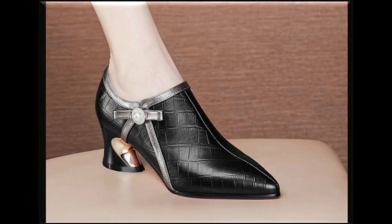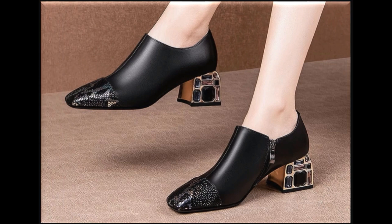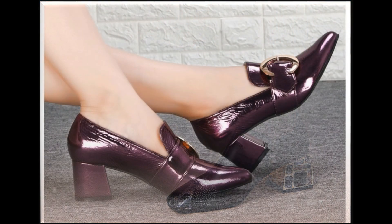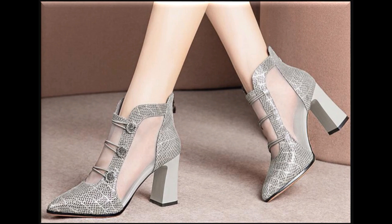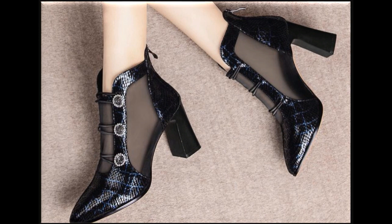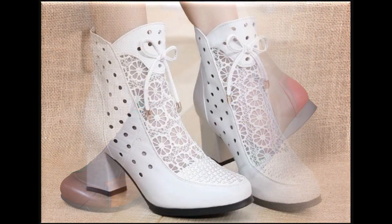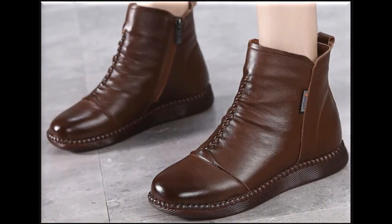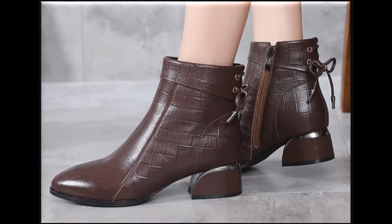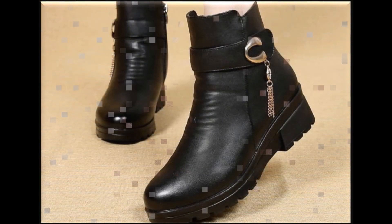Assalamu alaikum everyone, welcome back to my channel. Today in this video I'm sharing the latest designs — a brand new collection of different slip-on shoes. This is one of the best collections you are watching here, introduced with latest designs, styles, colors, and one of the best features: comfortability and softness. All these different designs come with these features, and this is one of the popular, appealing collections you are watching here.